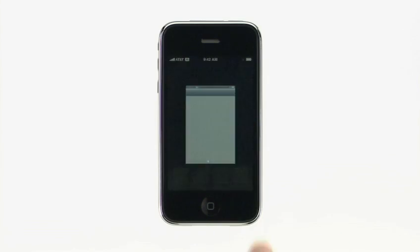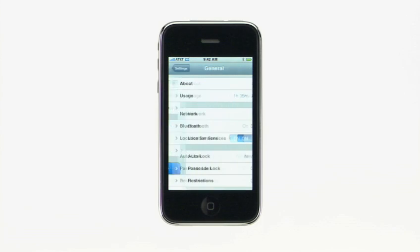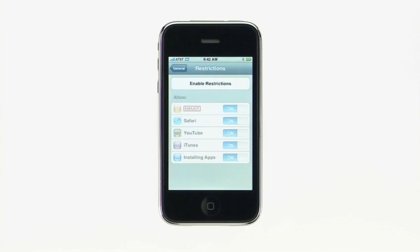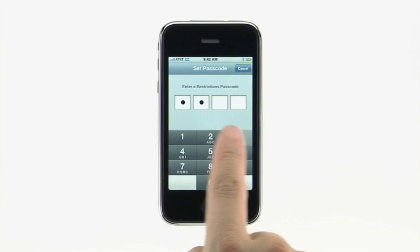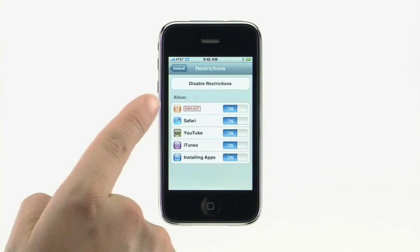If you're a parent and want to control access to certain content in the iTunes Music Library, limit Safari or YouTube usage, or manage purchases from the iTunes Wi-Fi Music Store or the App Store, the iPhone 2.0 software now lets you set restrictions. Tap Settings, General, then tap Restrictions. Tap Enable Restrictions to set a passcode, and then choose the items you want to restrict.